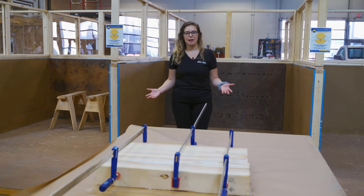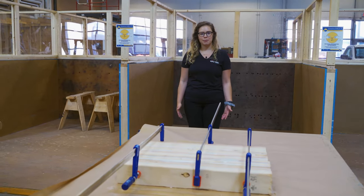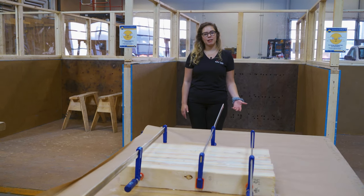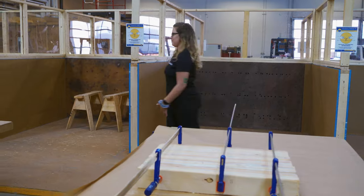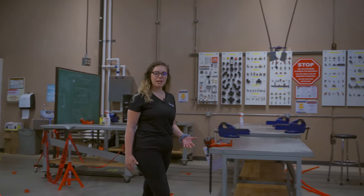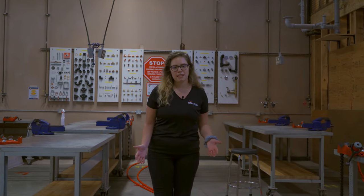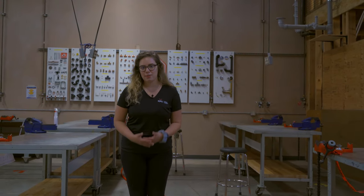This is our carpentry workshop. At KPU we have construction carpentry programs and our students are involved with everything from building homes to office towers. A little further down the hall we have our plumbing and piping workshop, where you'll learn all the basics of plumbing and piping so that you're job ready once you graduate.